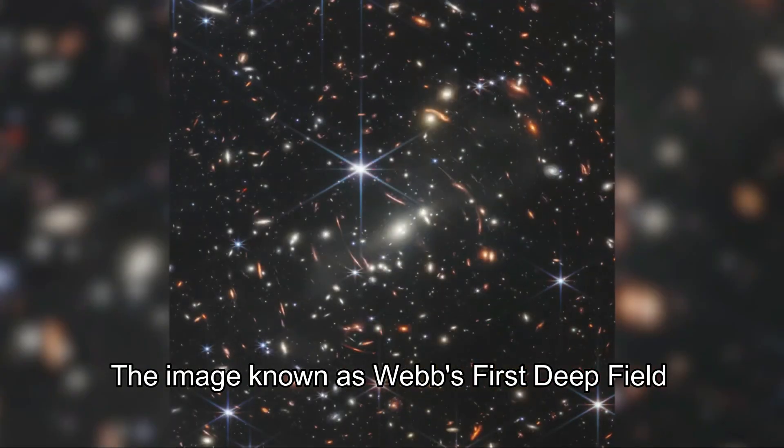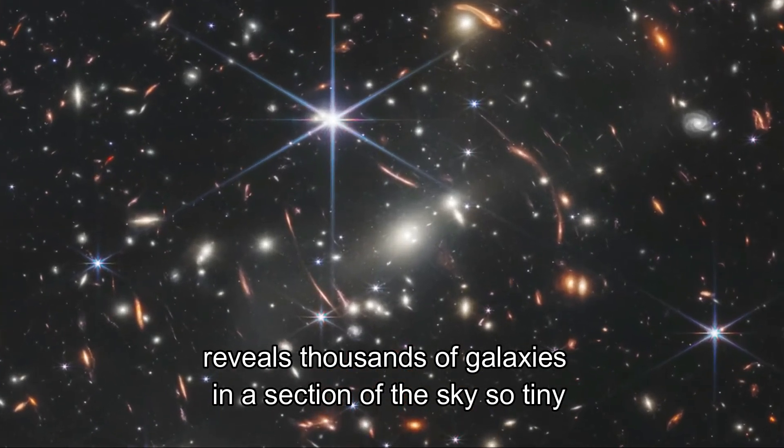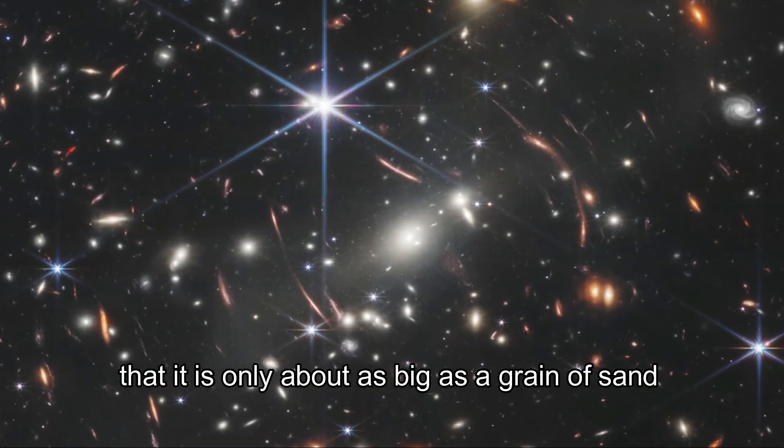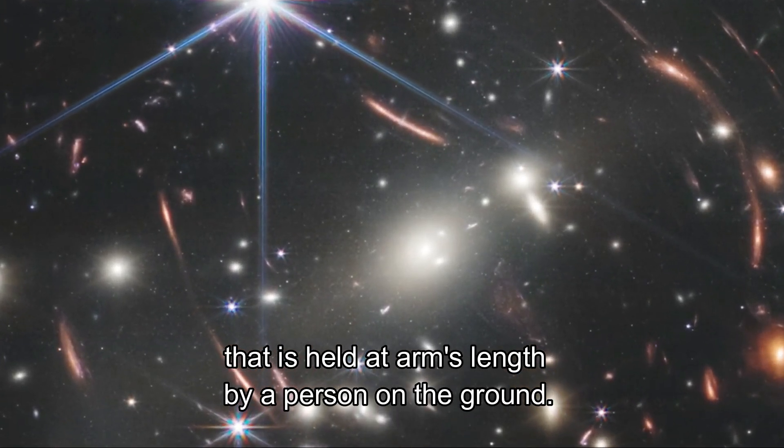The image, known as Webb's first deep field, reveals thousands of galaxies in a section of the sky so tiny that it is only about as big as a grain of sand that is held at arm's length by a person on the ground.